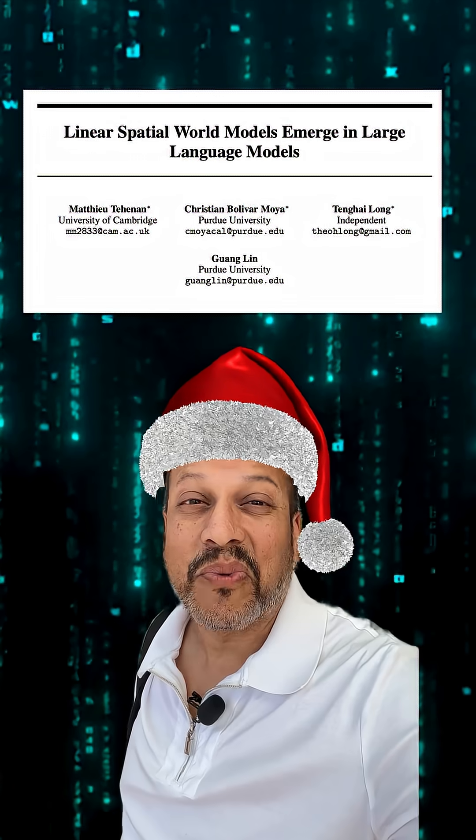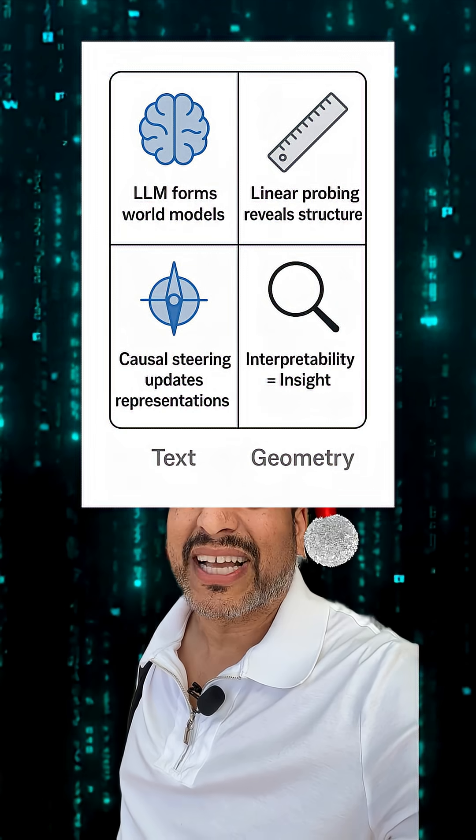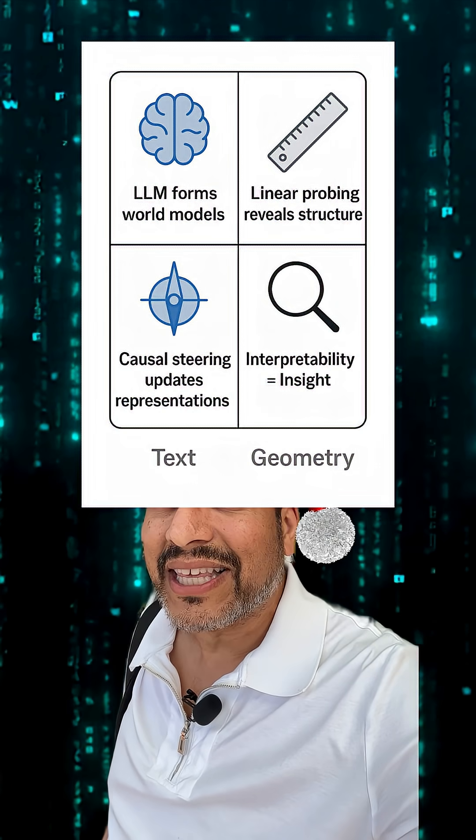Well, researchers found something wild. Language models can build a 3D mental model — kind of a spatial world hidden inside the embeddings.